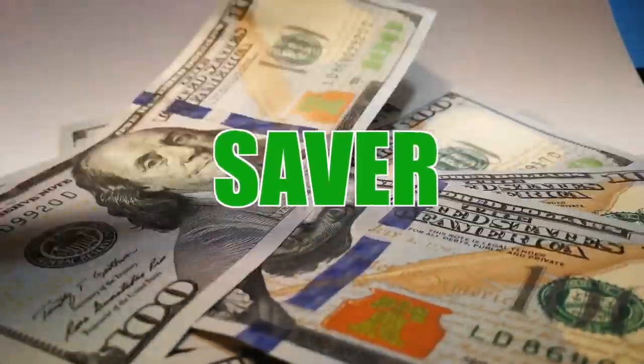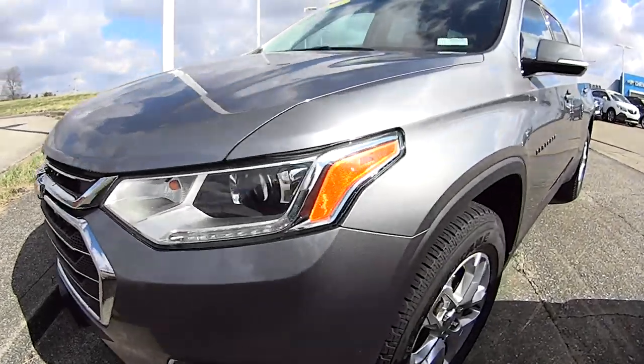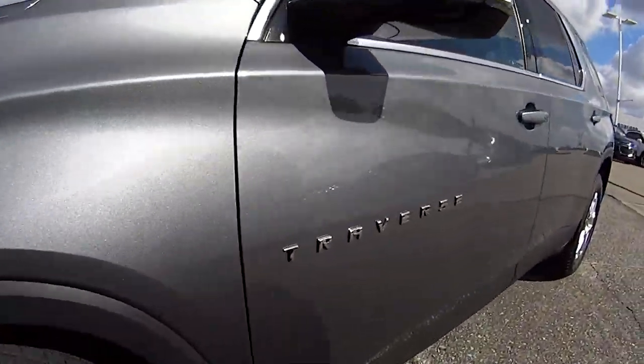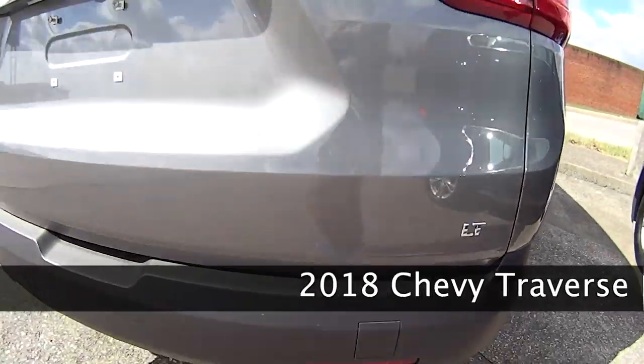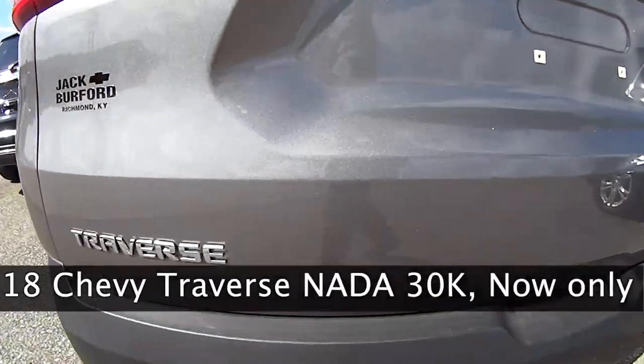Welcome to this Money Saver Monday at Jack Burford Chevrolet. It's a 2018 Chevy Traverse 1LT, satin steel metallic — a gorgeous vehicle with less than 19,000 miles.